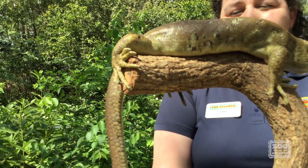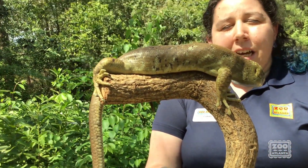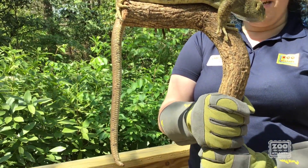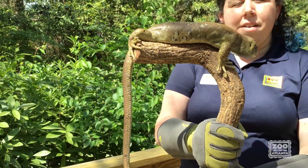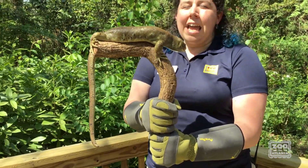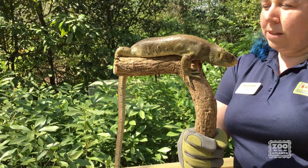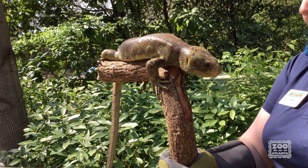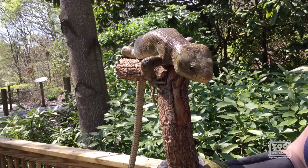He also has this long tail dangling down. We called him a prehensile-tailed skink — that means he can actually wrap his tail around things and use it for support, kind of like an opossum does. He's not going to hang from his tail upside down; he really just uses it to balance and hold himself up. If he were to start getting uncomfortable on this stick and moving around a lot, he might wrap his tail around to give himself a little bit of balance.